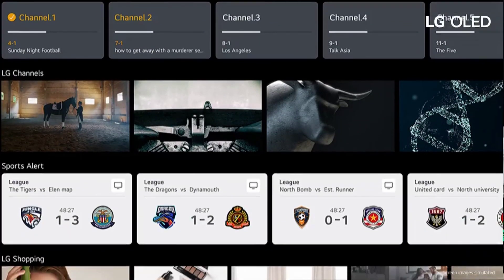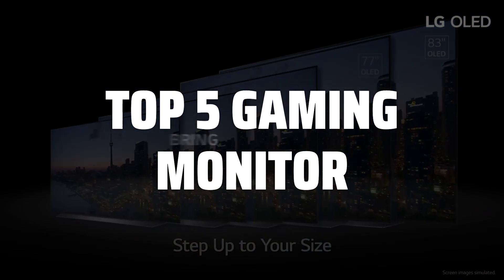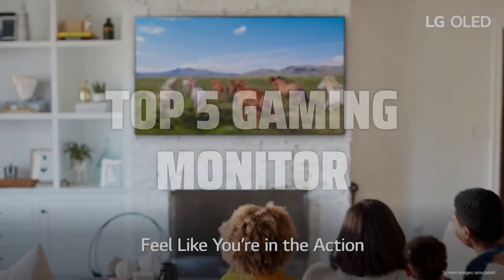To help you find the right model, we've listed the top 5 gaming monitors and their key features, plus the things you need to consider to help you choose the best one for you. Links to all products mentioned in the video are in the description below.